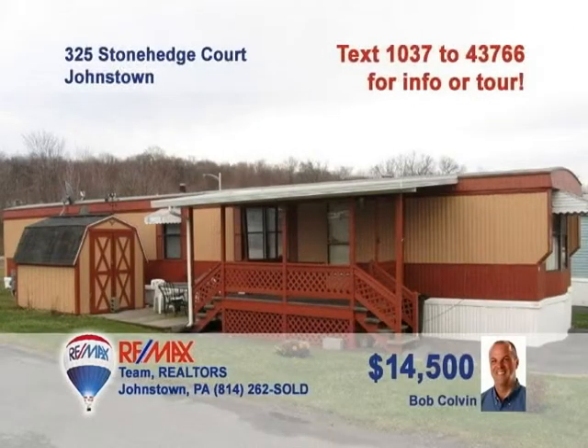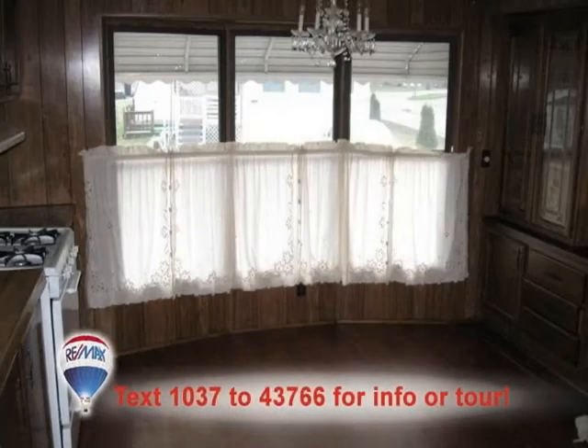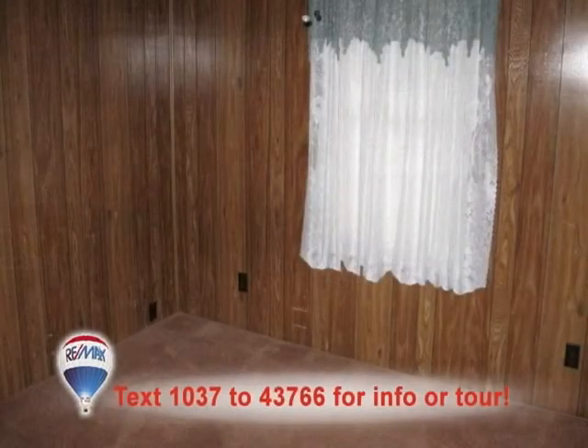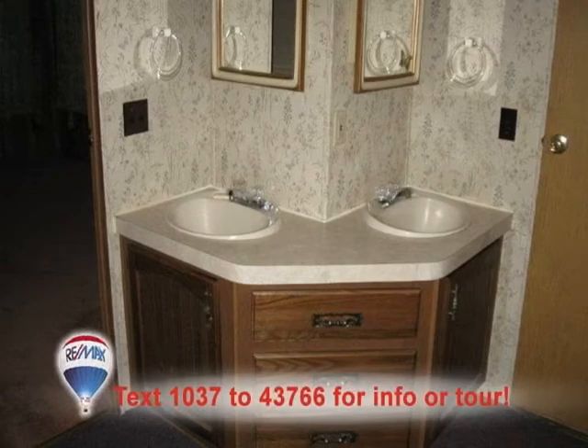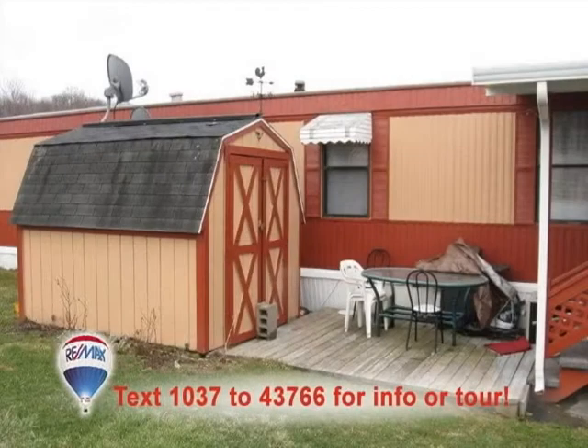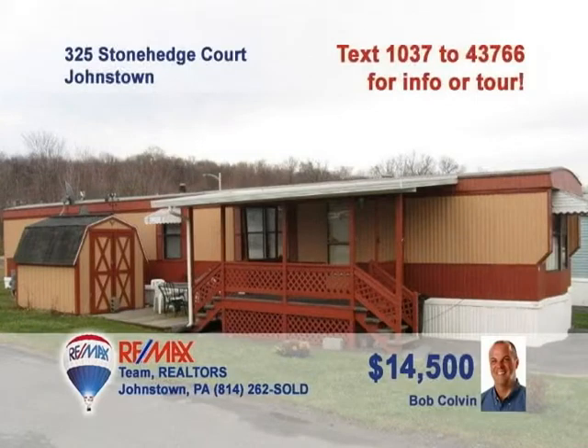Just starting out? Listing specialist Bob Colvin wants to make it easy with this great starter home. There's more than enough prep space in this kitchen with laminate floors, and the eat-in area offers bright windows and a fine built-in hutch. Entertain your guests in the spacious living room. The unique double sinks in the bathroom will help save time. You'll love the outdoor deck and storage shed, too. Contact a buyer agent from the Bob Colvin team to get a first-hand look.